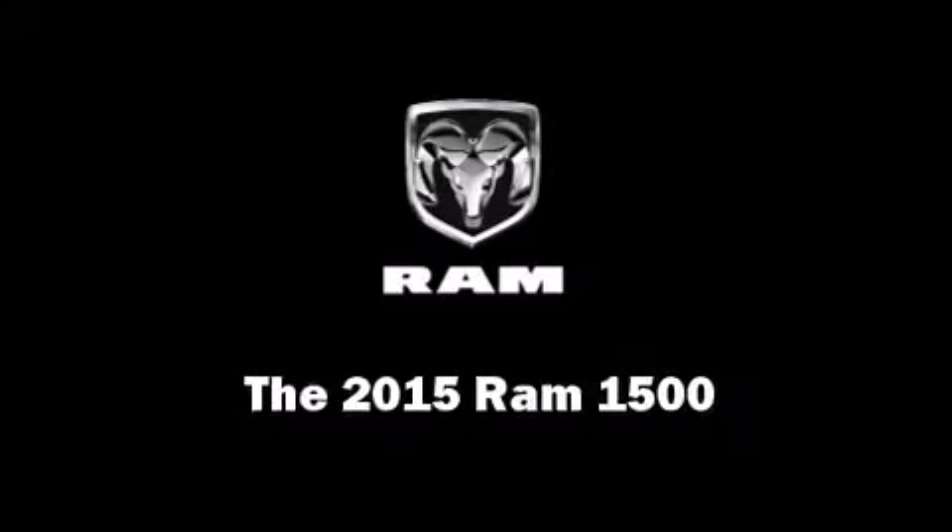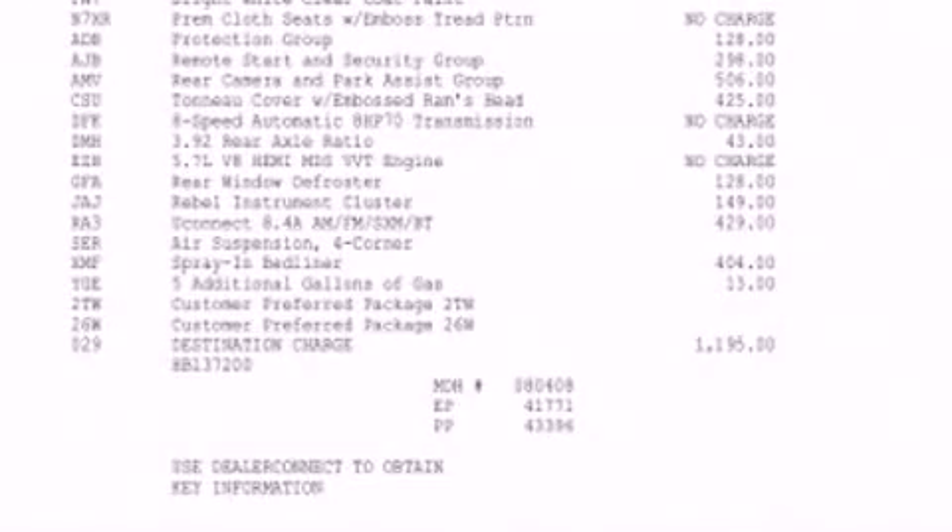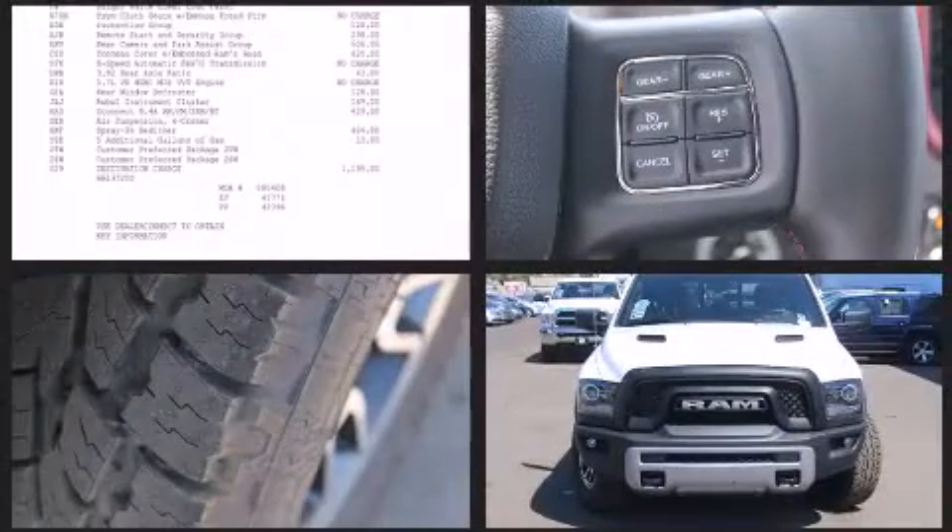The 2015 Ram 1500. This four-door, five-passenger truck offers the latest in technological innovation and style.